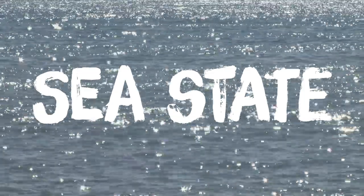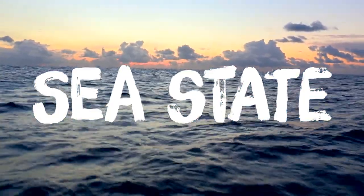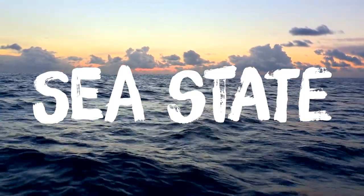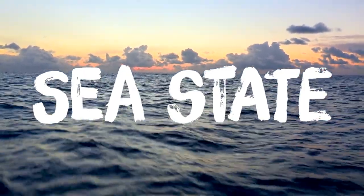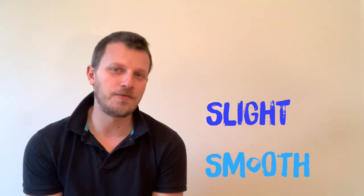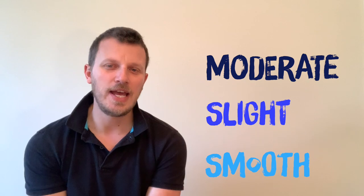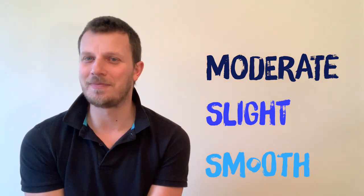Sea state refers to the waves — their height, how big they are. Some of these numbers might sound daunting if you sail inshore or in a harbour. Remember that these sea states are for up to 12 miles offshore and waves can be much bigger there even with a smaller wind strength. Smooth means up to half a metre high, slight is half a metre to 1.5 metres, and moderate is 1.5 to 2.5 metres. Sea states beyond that will be well beyond the wind strength we'd want to sail our dinghies in.